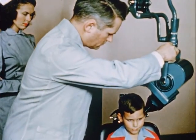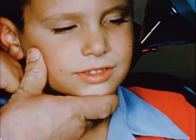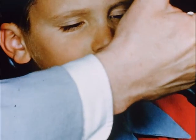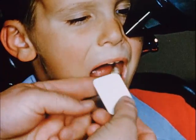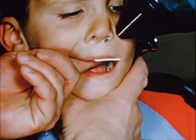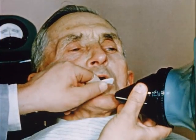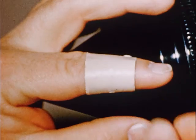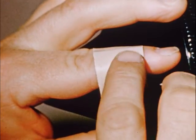Sometimes, in order to help a patient or to save time, the dentist holds the film in the patient's mouth. This procedure, which places his hand directly in the primary beam of radiation, is a very dangerous thing to do. Over a period of time, this dangerous practice results in x-ray burns. These burns rarely heal and often become malignant.